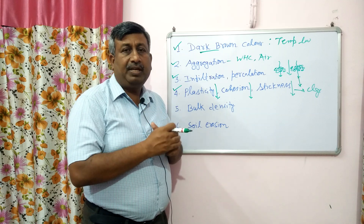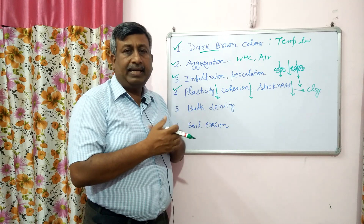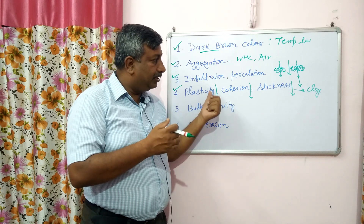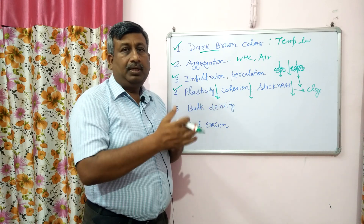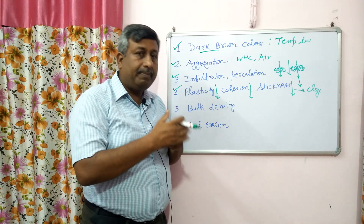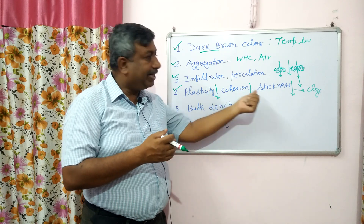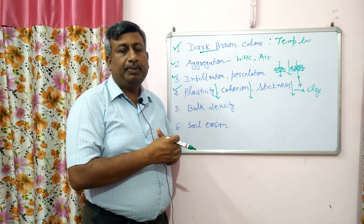So this is a very beneficial effect of humus. When we add organic matter and go for organic agriculture, these undesirable properties are reduced or minimized, clay soil structure will improve, and the physical properties will improve.